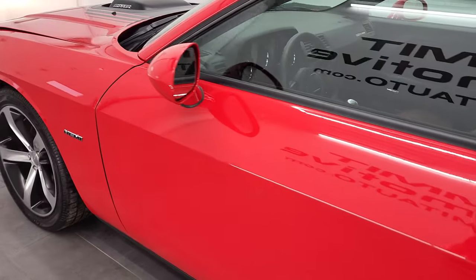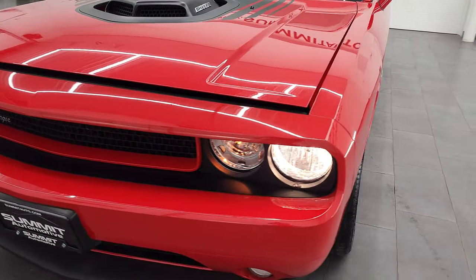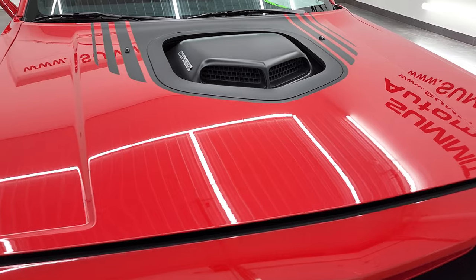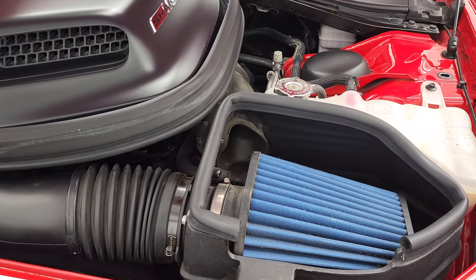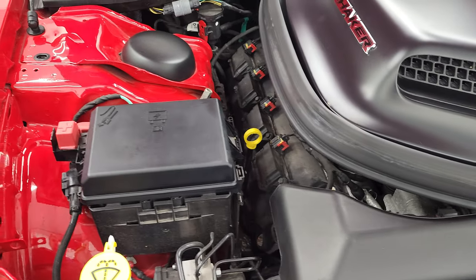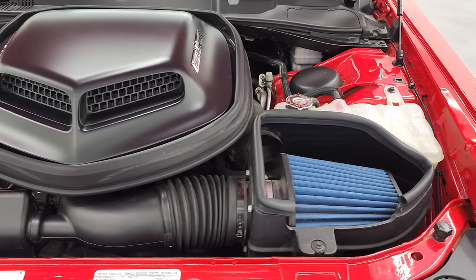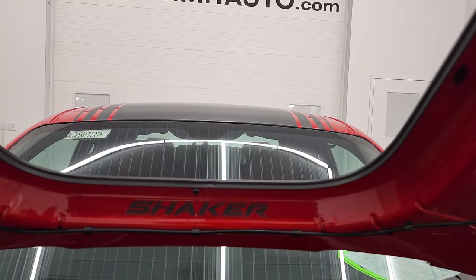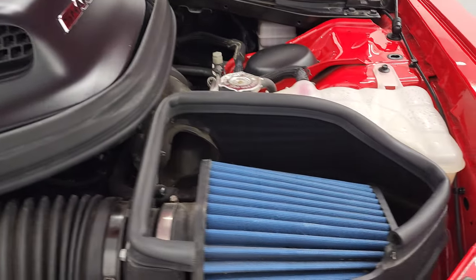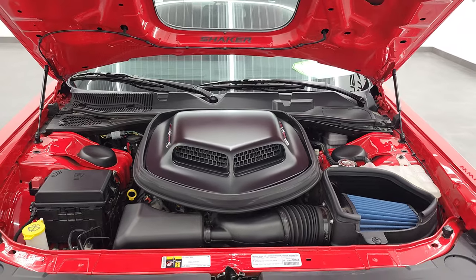I'd personally like to thank you for checking out the video, and I hope from this HD video you've been able to verify the quality, condition, options, and overall cleanliness of this car inside and out. Under the hood we have the 5.7 liter V8 Hemi engine — the engine bay is very clean and it runs very smooth. Once again, this car has been fully safety-inspected by our service shop, has a fresh oil and filter change, all fluids checked and topped off, and is 100% ready to go. You can see the shaker in the hood right there — pretty cool — and it also has a cold air intake. The shocks are doing a nice job holding that hood up.